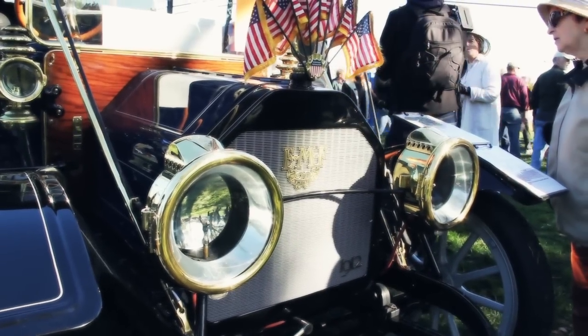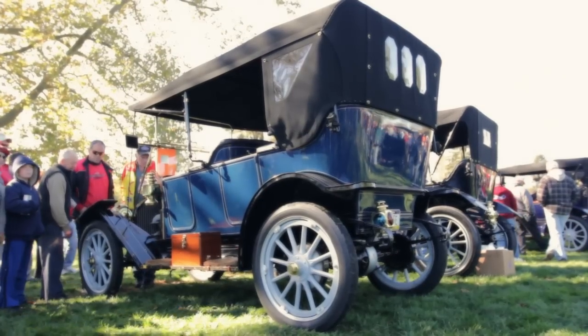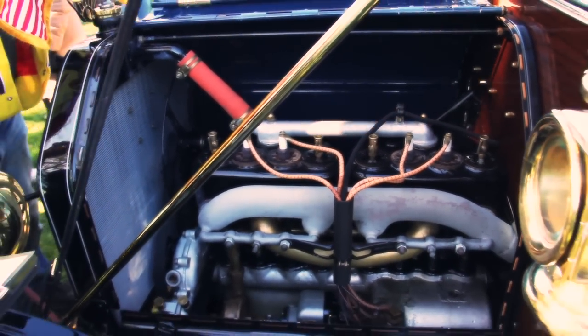The car was 95% complete when I got it, but it had been an older restoration and a very poor one, so everything mechanical was redone, as well as the body and the upholstery.